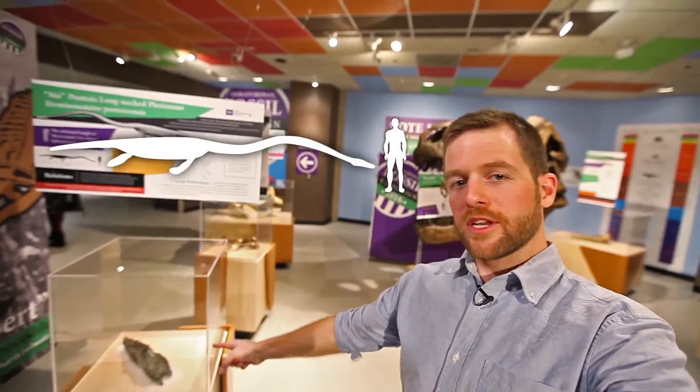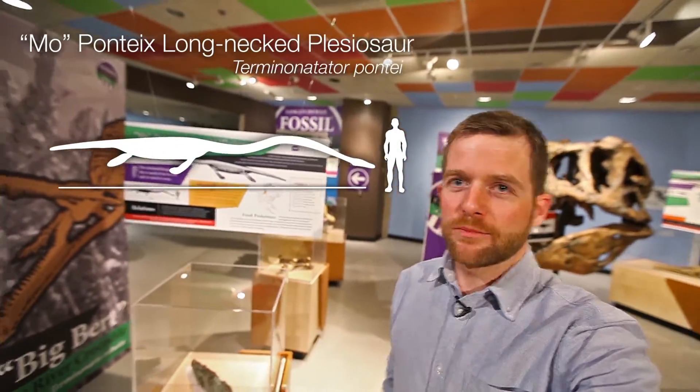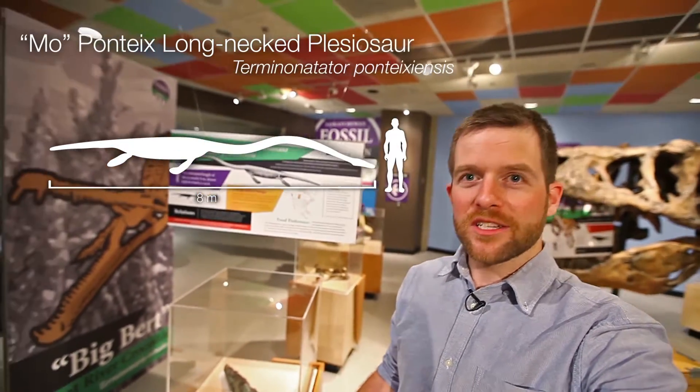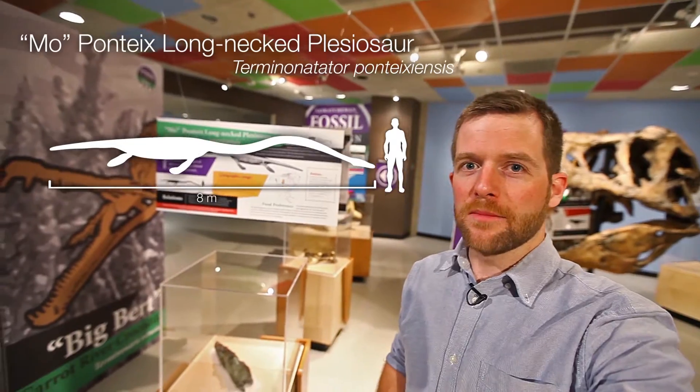Next up is Moe. This is Moe's head. Moe is a Pontex long-necked plesiosaur, and like the name suggests, it was found just outside of Pontex. It's an aquatic species that lived in Saskatchewan 78 million years ago when our province was an inland shallow sea.